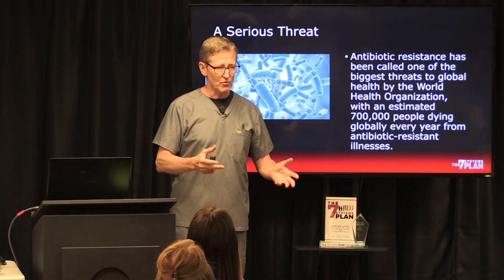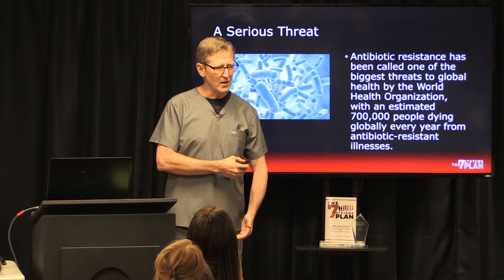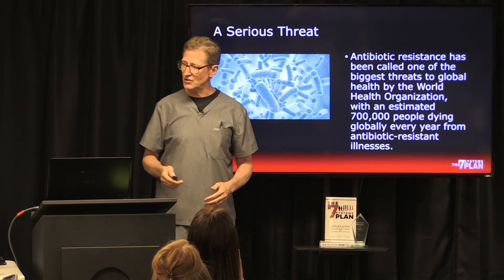I ran into someone in the last month who lost her arm by getting a scratch on her arm in the kitchen and getting one of these antibiotic resistant bugs in there.